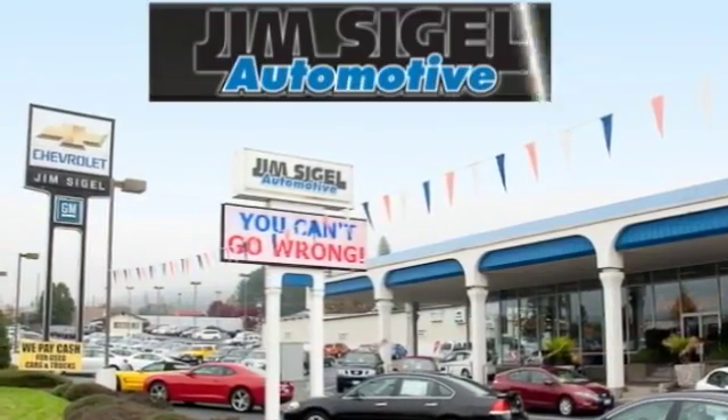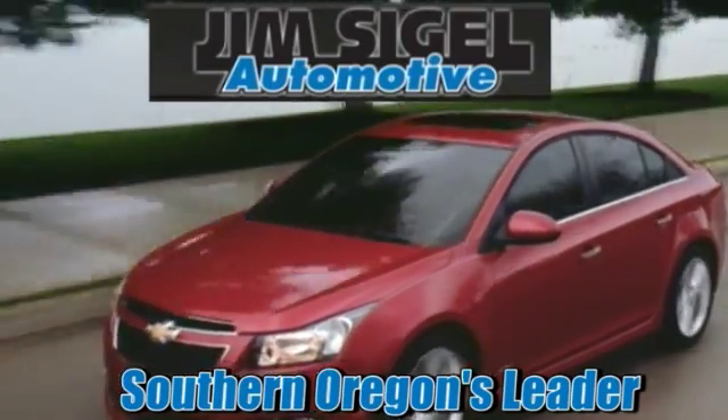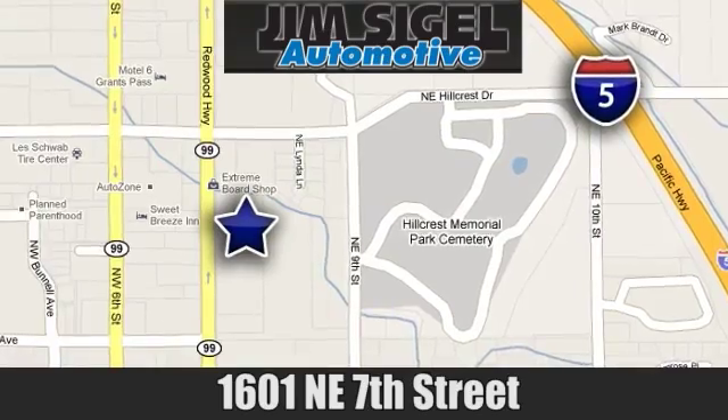Since 1968, Jim Siegel Automotive has been Southern Oregon's leader for new and used cars and trucks. We are conveniently located at 1601 Northeast 7th Street in Grants Pass, Oregon.